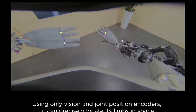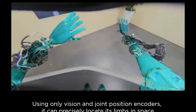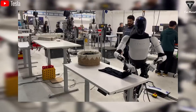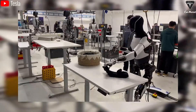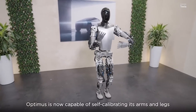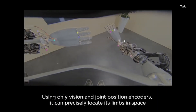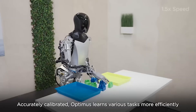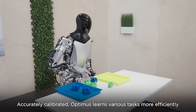Developing Optimus hasn't been without challenges. Creating human-like hands capable of fine motor tasks has been particularly tough. Tesla's engineers originally placed motors directly in the hands to power the fingers, but this setup made them too bulky and inefficient. By moving the motors to the forearms, they increased the hands' range of motion and strength — much like the mechanics of a human arm. Elon Musk has pointed out that almost half of Optimus's electrical engineering focuses on perfecting these hands.